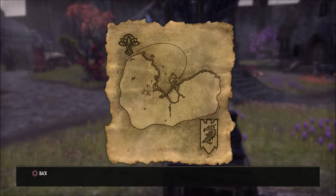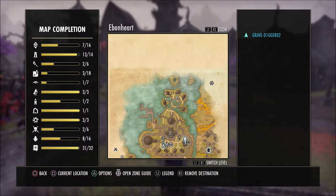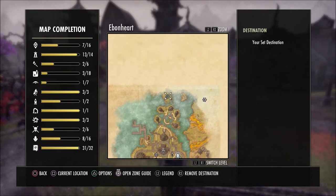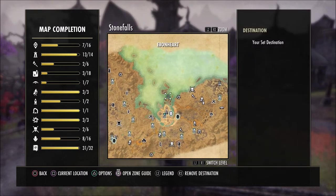This is what the map will look like when you receive this survey. It is kind of on this little back island in the water. You will see it located right here on the map. We are in Ebonheart. If we zoom out the map a little bit of Stone Falls, you can see where this is located — on this back island.